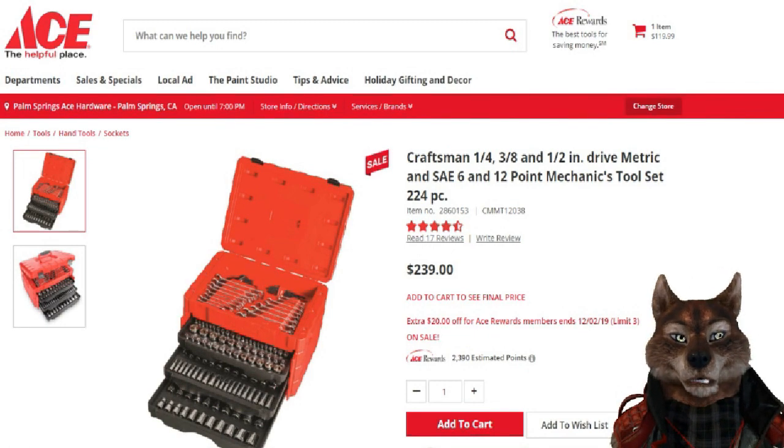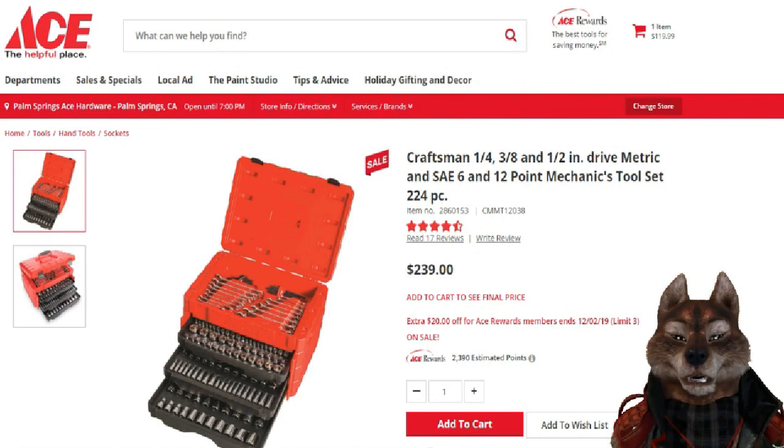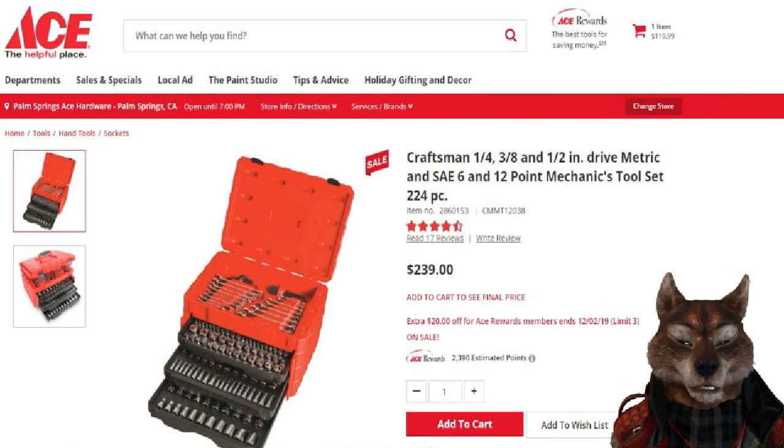You get another $20 off if you join the Ace Rewards program, which is free to join. Once you become a rewards member, the price of this 224-piece set drops to $99. Shipping is free to the store and you just pick it up there — that's what's nice about this.